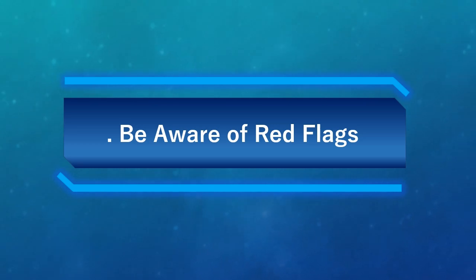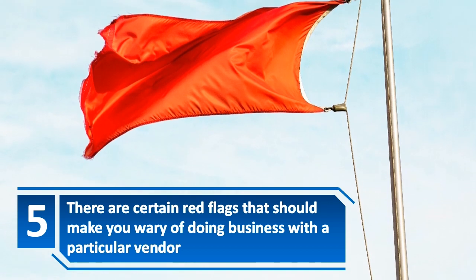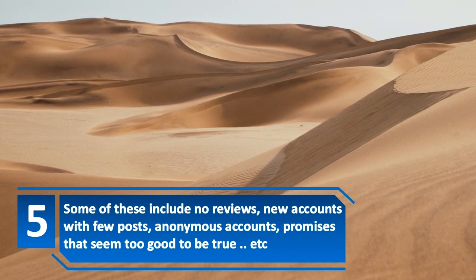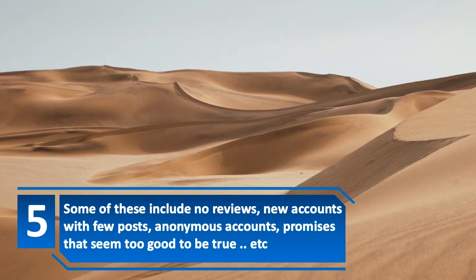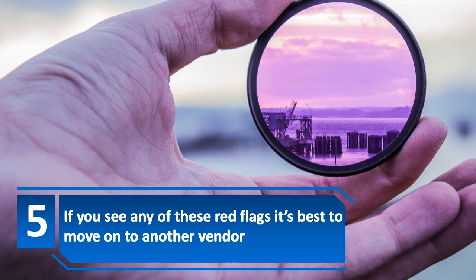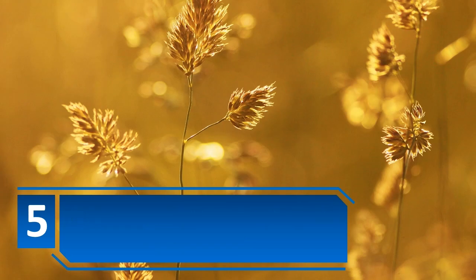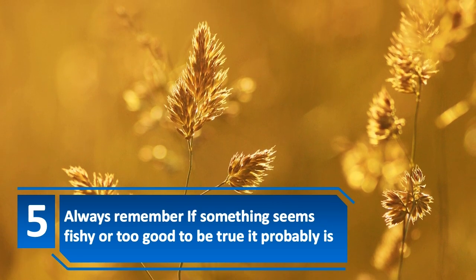Number 5: Be aware of red flags. There are certain red flags that should make you wary of doing business with a particular vendor. Some of these include no reviews, new accounts with few posts, anonymous accounts, and promises that seem too good to be true. If you see any of these red flags, it's best to move on to another vendor. Always remember — if something seems fishy or too good to be true, it probably is.